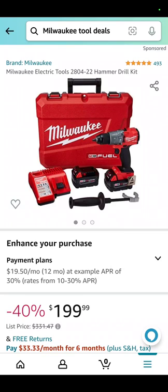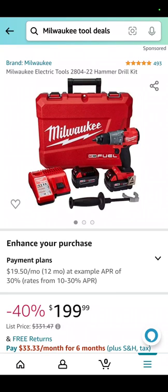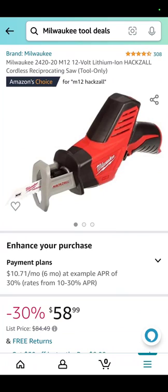This one's really good though. It is the 2804 Fuel hammer drill — the one that's been incredible for the last four or five years — with two 5 amp hour batteries, charger, and a hard case for $199.99. That is much less than what you're going to pay at Home Depot. The Milwaukee Pack Out tool case with foam inserts: $79.96, saving almost 30%. The M12 brushed one-hand hacksaw: $58.99 for the bare tool.